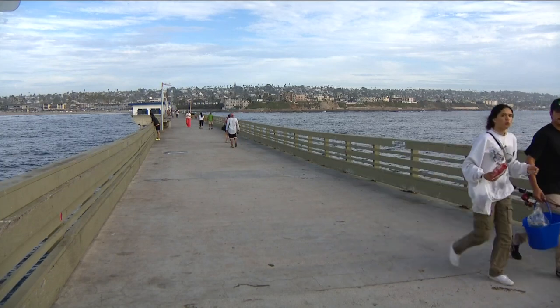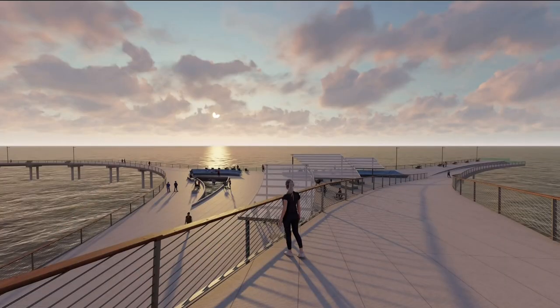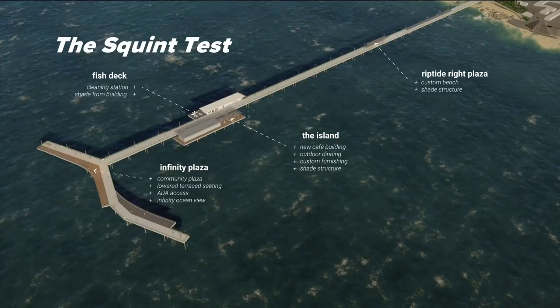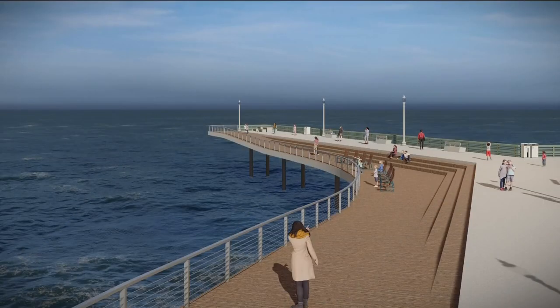The first design is called the Braid. It could have retail, lowered fishing areas, and additional bathrooms. The design also includes extended arms on the west end. The second design is the Remora — it has a fishing area and bathrooms. And the last design is called the Squintess, which also offers renovated bathrooms, a resting area, and an additional fishing deck.